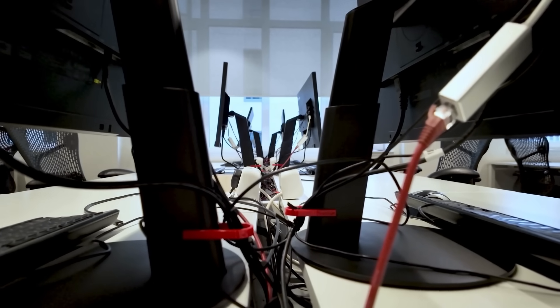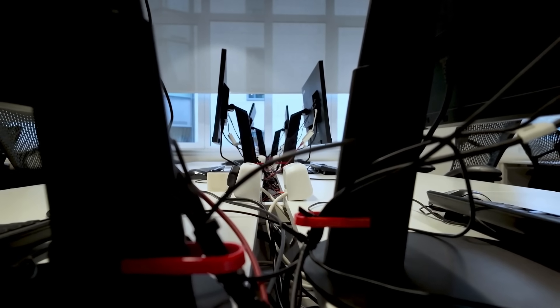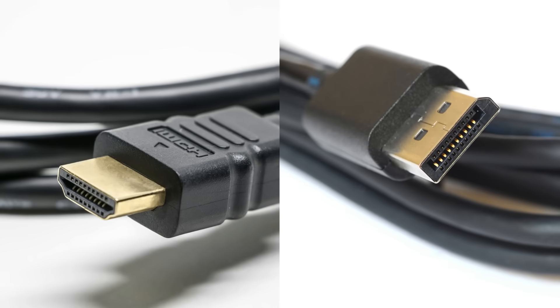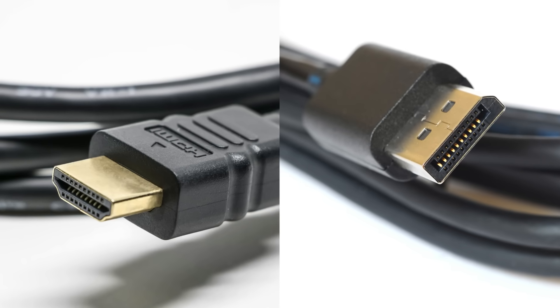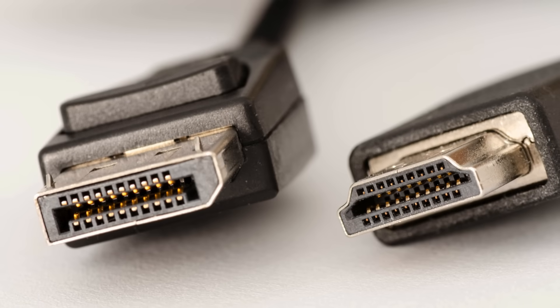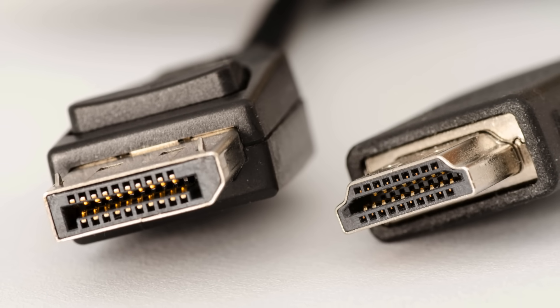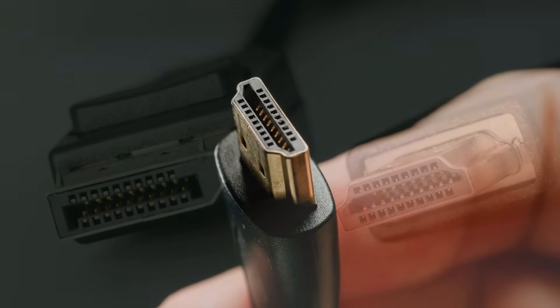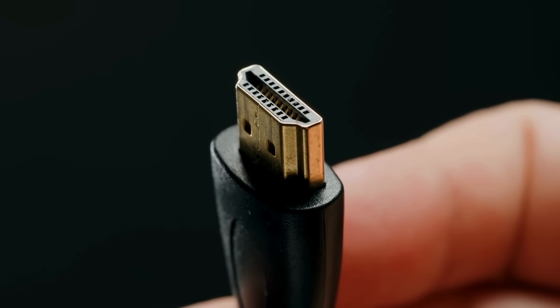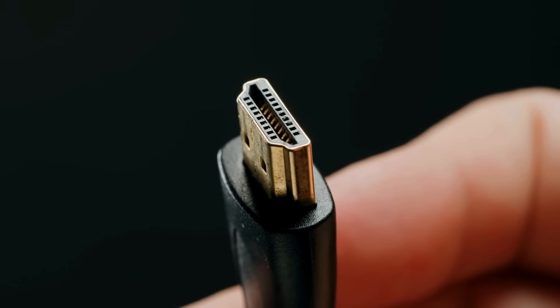When you're setting up a monitor, a gaming PC, a television, or even a projector, one of the most common questions people run into is this: should you use HDMI or DisplayPort? On the surface, they look almost identical — slim connectors with similar looking ports that both carry audio and video. But behind those metal shells are two very different technologies, each designed with specific priorities in mind.